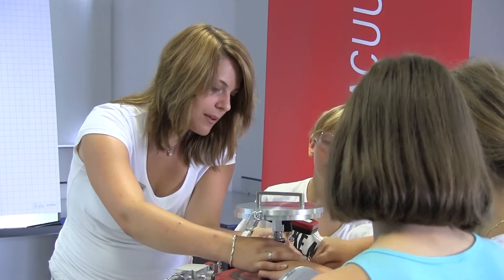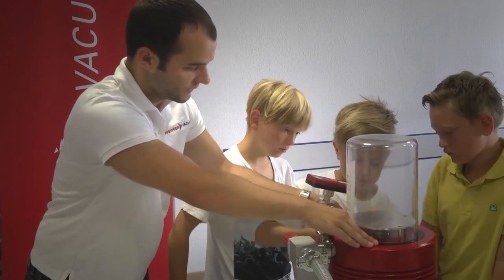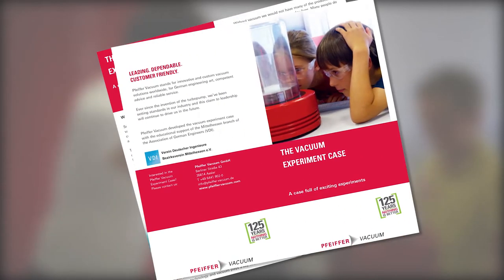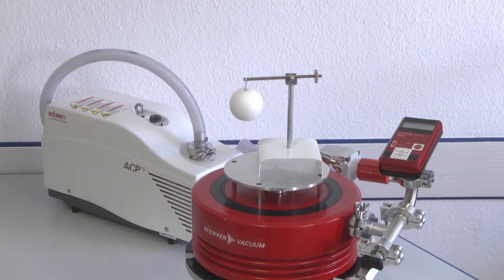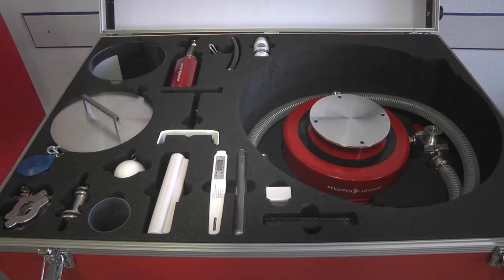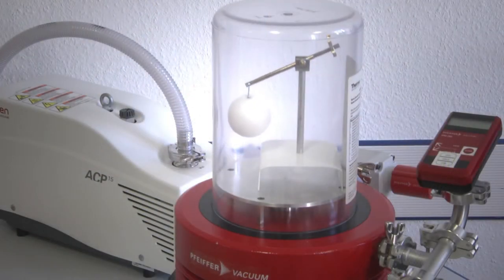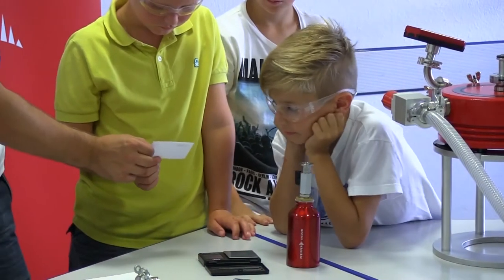It was developed by young employees of Pfeiffer Vacuum in cooperation with educators of the Association of German Engineers. A detailed instruction manual provides teachers and tutors alike with the necessary background knowledge to carry out and explain the different experiments. The easily transportable case contains a complete experimental setup, a vacuum pump, and various utensils everybody knows from daily life, used to help explain vacuum and its physical characteristics.